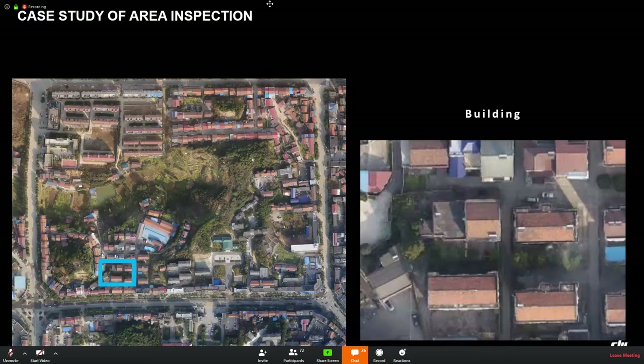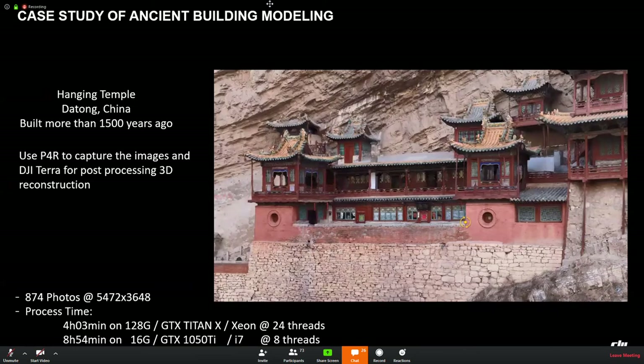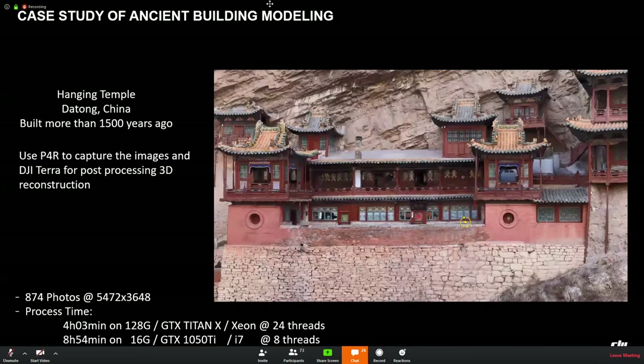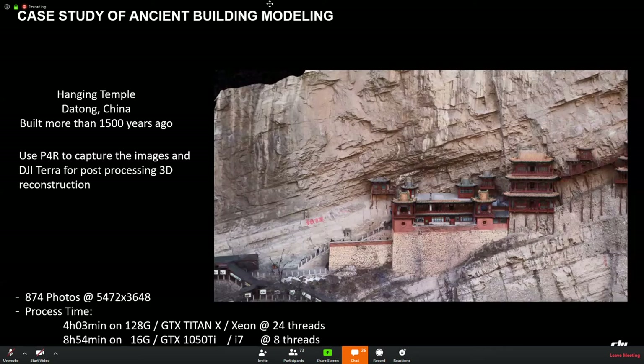Here's another case for ancient building modeling. This is a famous Han Temple in Datong County, China, built more than 1,500 years ago. We used Phantom 4 RTK to capture images and DJI Terra for post-processing 3D reconstruction. The post-processing time is also quick while maintaining high quality.